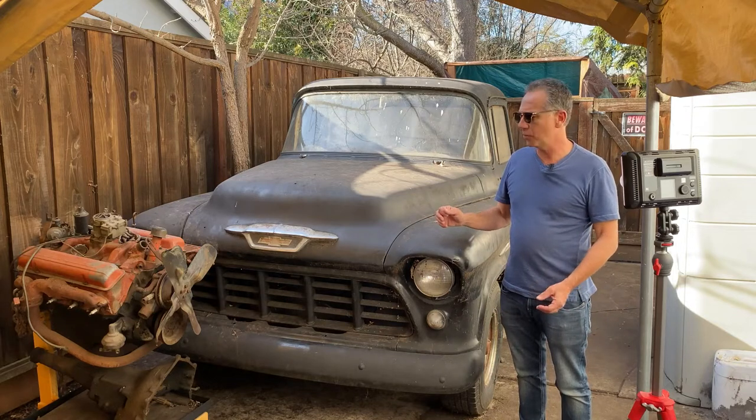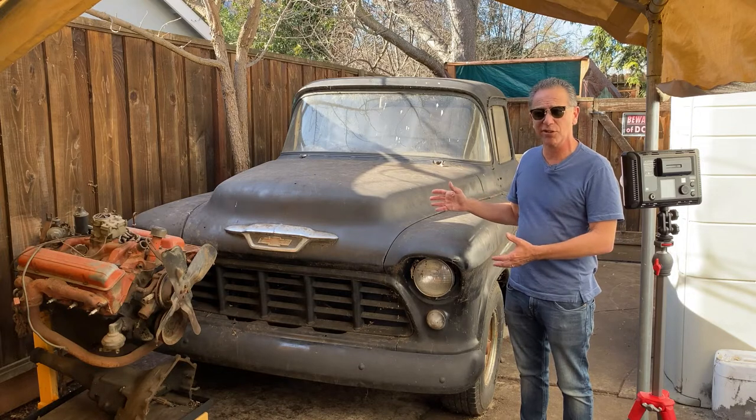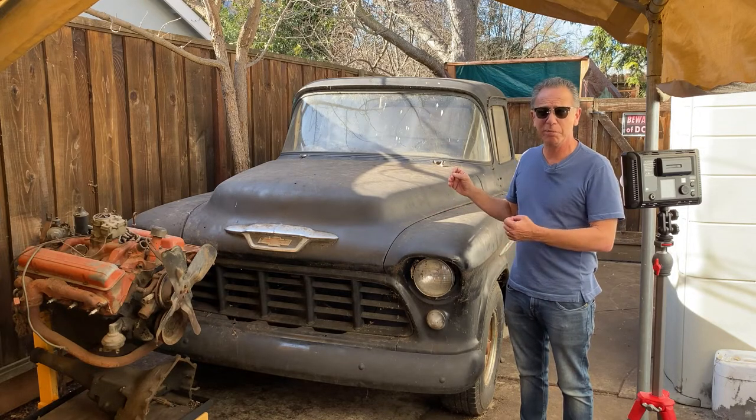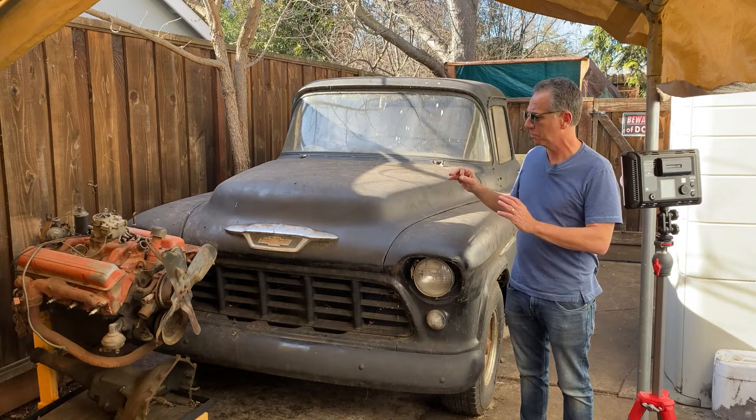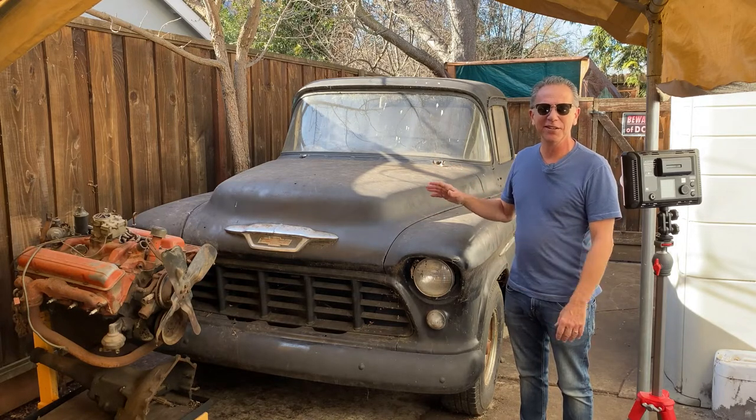Hi, this is Steve and today in the garage we're going to look at this 1955 Chevrolet truck. It needs restoration. The question is, should it be restored, passed on, or left to go to dust? We'll take a closer look and decide in the garage.